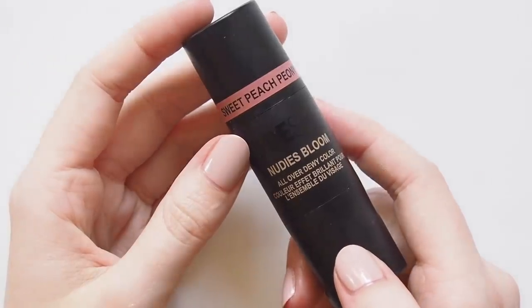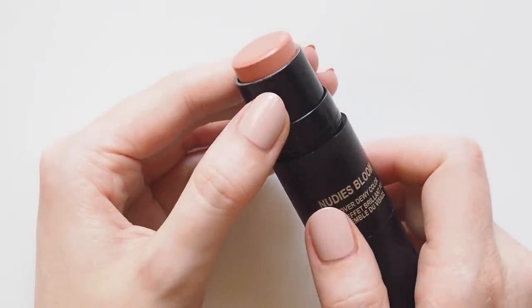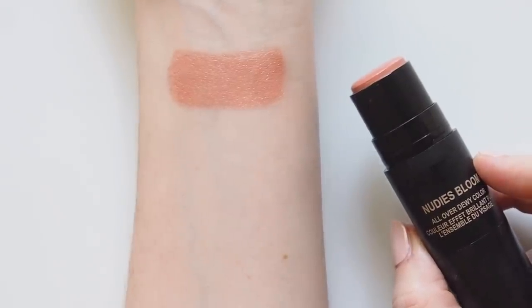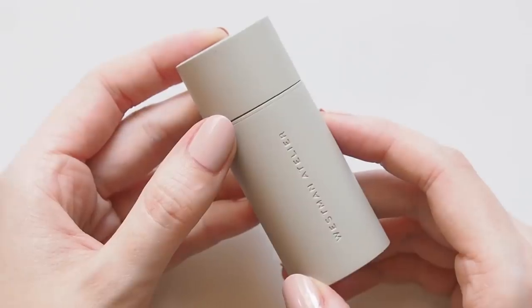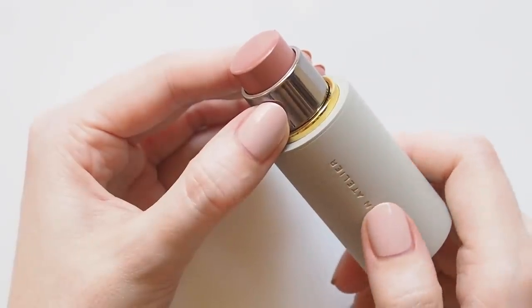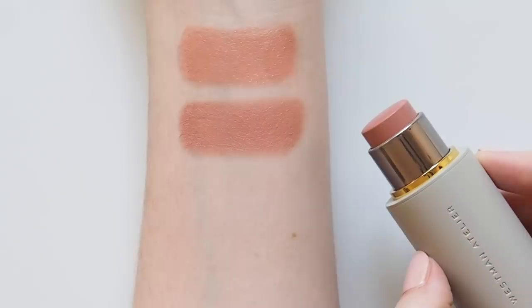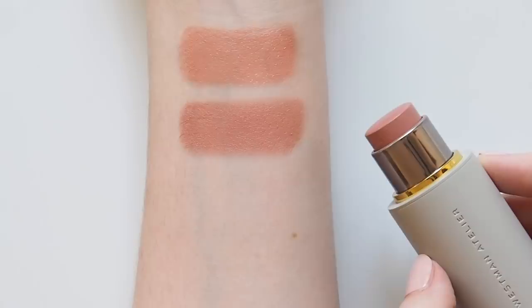Three Nudestix shades made the cut — you can tell it was one of my top brands of the year, and a big review is coming soon. Their Nudie's Bloom Dewy Color launched in 2019 as a more glossy, dewy formula. Sweet Peach Peony is the super fresh, light peach I enjoyed most from that range — I wear all of these shades on cheeks and eyes and this one gives a nice glossy, luminous eye look. My Westman Atelier Baby Cheeks Blush Stick in Chouchette became my number one product from the brand — a nice peach that's slightly more subdued, great on the eyes for a monochrome look.